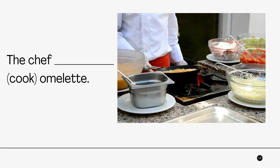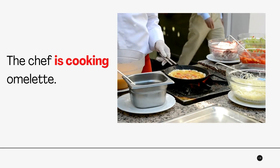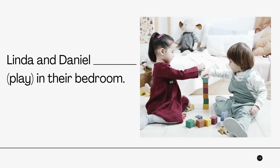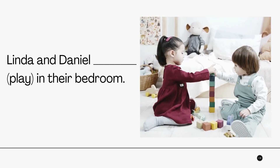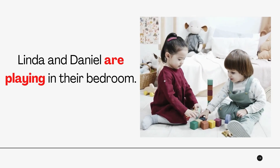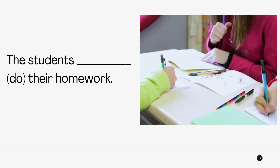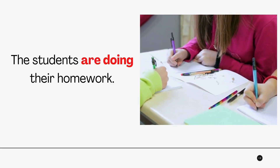Number 3: 'The chef is cooking omelette.' Number 4: 'Linda and Daniel are playing in the bedroom.' Number 5: 'The students are doing their homework.'